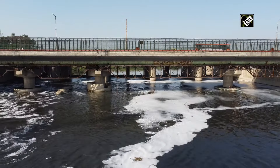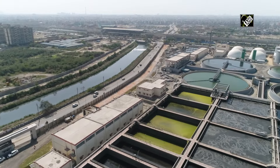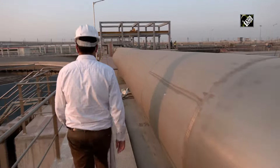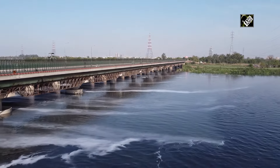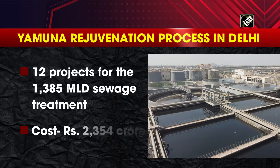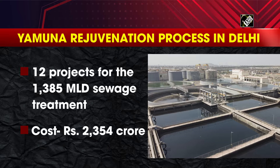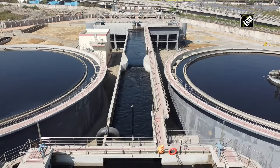Delhi presently generates an estimated sewage flow of 3273 MLD, out of which 2340 MLD sewage is treated against the installed capacity of 2624 MLD. There is a discharge of 933 MLD of untreated sewage into the river Yamuna. A total of 12 projects for the treatment of 1385 MLD sewage have been taken up at a cost of Rs. 2354 crore under the Namami Ganga program in Delhi to abate the pollution in river Yamuna.